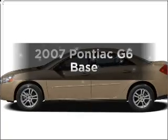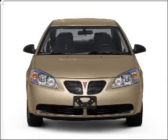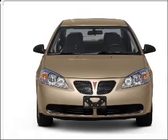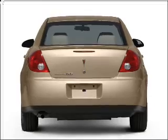Check out this 2007 Pontiac G6. This is the set of wheels you've been looking for, with a solid 6-cylinder engine that responds smoothly to its automatic transmission. Stand out from the crowd with premium wheels.